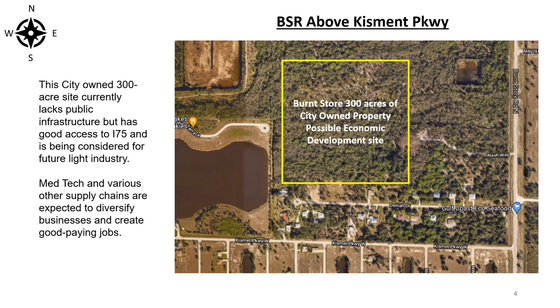This city-owned 300-acre site currently lacks public infrastructure but has good access to I-75 and is being considered for future light industry. Medtech and various other supply chains are expected to diversify businesses and create good-paying jobs.